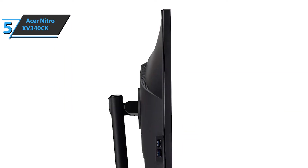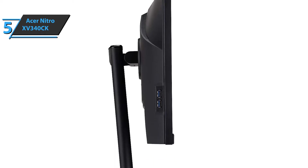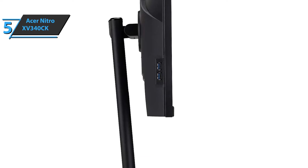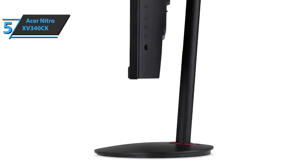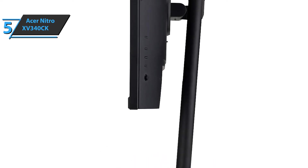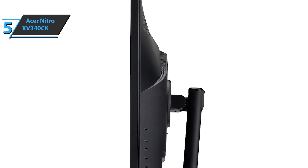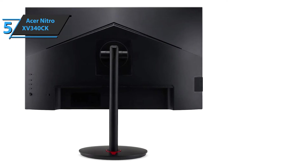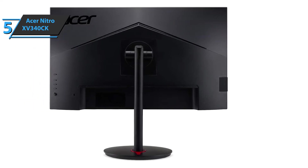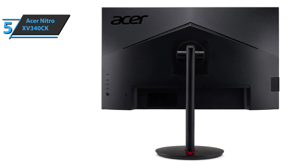Unfortunately, it is not very bright, so it won't be very comfortable in very bright rooms. The Acer Nitro XV340CK is one of the best 34-inch ultra-wide monitors in this niche. The IPS panel makes it very versatile — ideal for playing games, working, and even editing pictures and videos. Like many IPS panels, the uniformity of black is not its strong point, but when it comes to displaying fast-moving images, it's extraordinary, and the black image insertion function is very efficient.